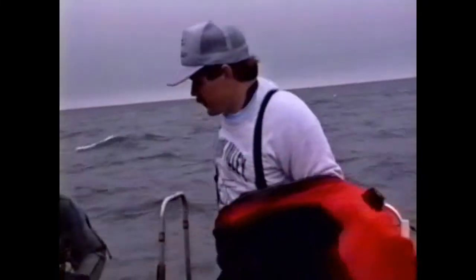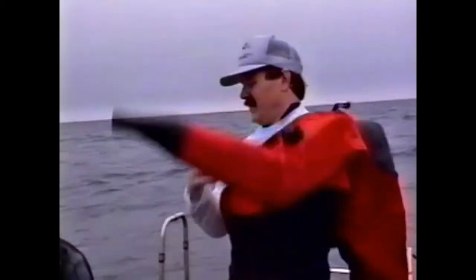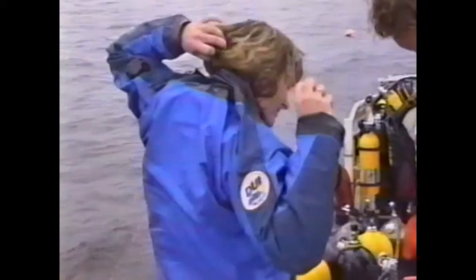As Captain Bill reels out a current line in case any divers surface down current from the boat, we start to suit up. Most of the Wreck Valley dive team chooses to use dry suits for maximum warmth and comfort while diving in these sometimes chilly waters.